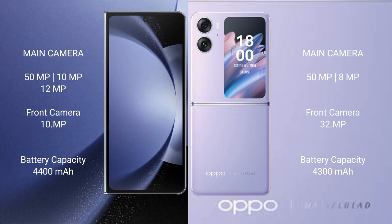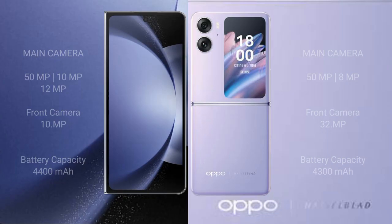The Samsung Galaxy Z Fold 6 has a 4,400mAh battery with 45W fast charging support. The Oppo Find N2 Flip has a 4,300mAh battery with 44W fast charging support.